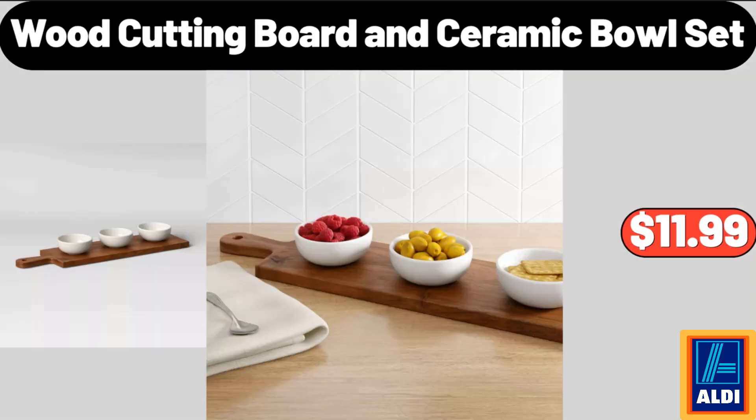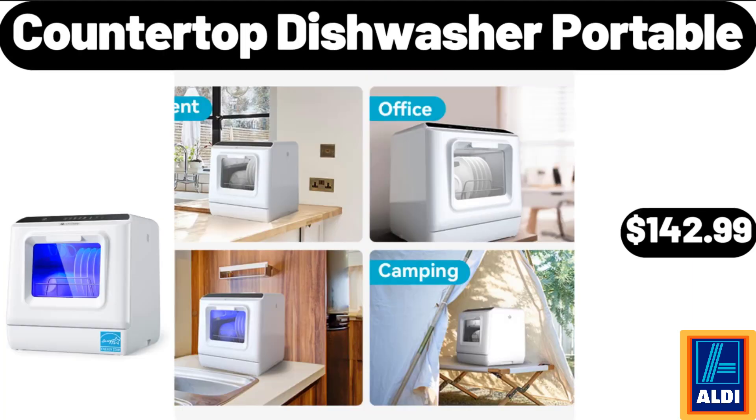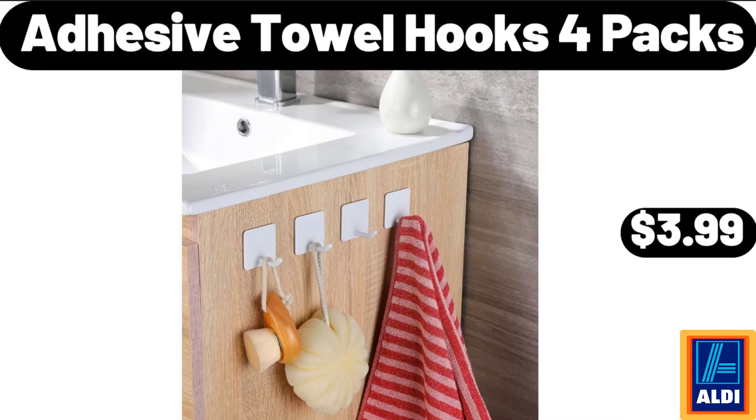Insulated Stainless Steel Double Walled Vacuum Flask, $18.99. Deutsche Küche Potato Sticks, $1.49. Nine-Piece Wooden Cooking Utensil Set, $19.98. Wood Cutting Board and Ceramic Bowl Set, $11.99. Six-Compartments Veggie Platter, $18.98. Countertop Dishwasher Portable, $142.99. Please don't forget to subscribe to my channel — thank you very much for everything. Adhesive Towel Hooks 4 Packs, $3.99.